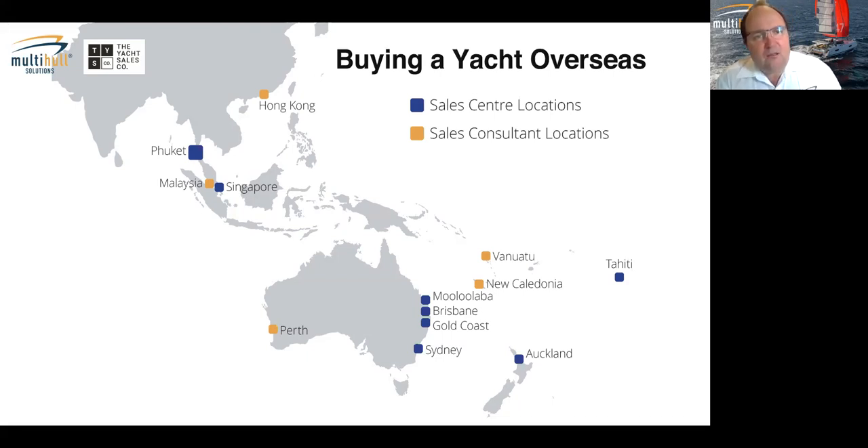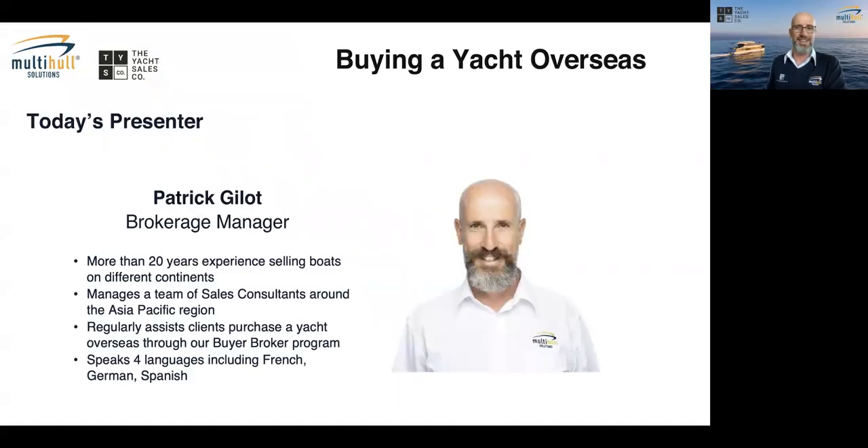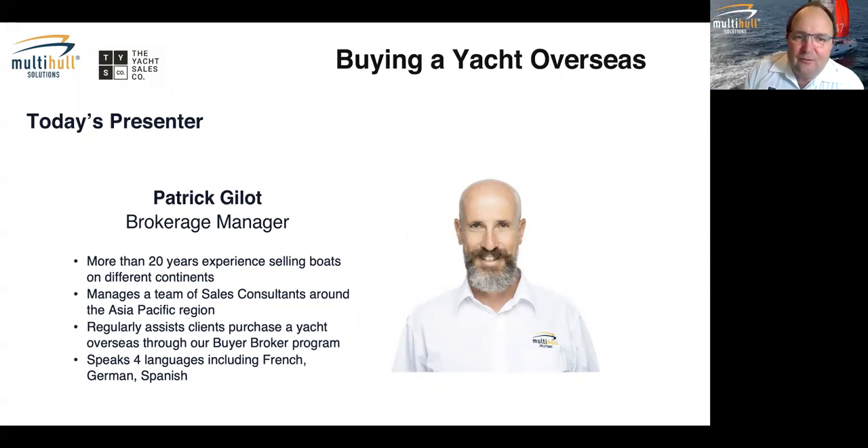Today's presentation helps people understand how that buying process works, and shows why it's so important to have someone like Patrick and his team involved in that process. For those also looking at buying new yachts overseas — including factory pickups from Fontaine-Pajot in La Rochelle — there will be relevant information throughout. It's probably worth staying on and having a good listen.